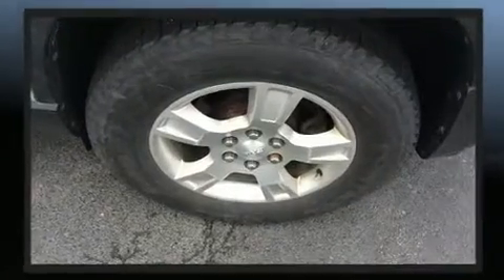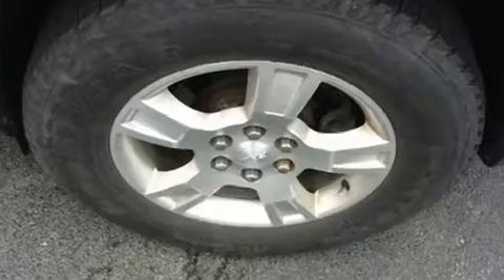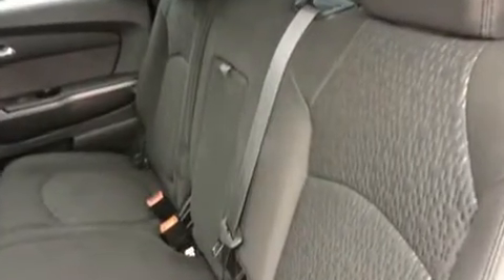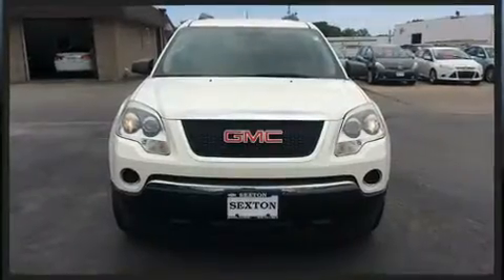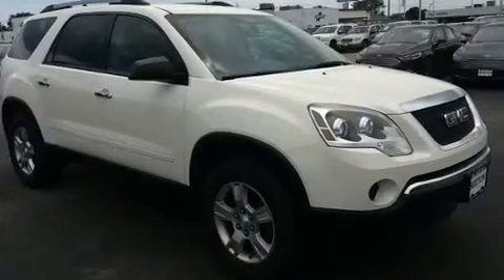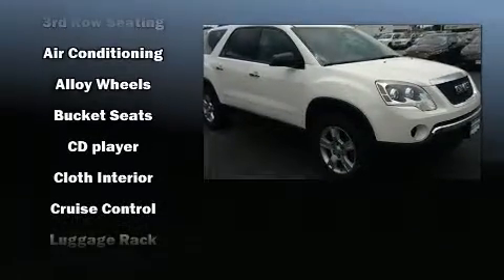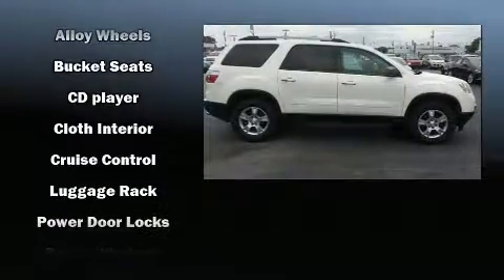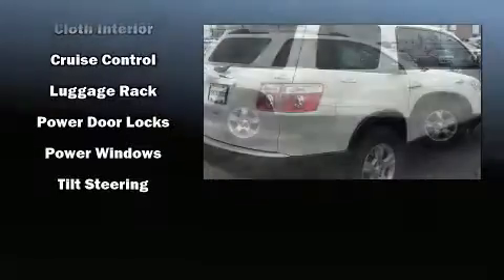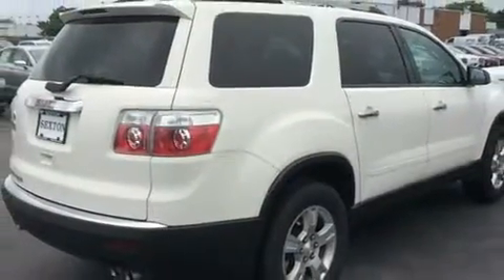Passenger security is always assured thanks to various safety features such as dual front impact airbags with occupant sensing airbag, head curtain airbags, traction control, brake assist, ignition disabling, OnStar, and four-wheel disc brakes with ABS. With electronic stability control supplementing mechanical systems, you'll maintain precise command of the roadway.